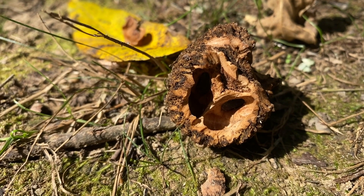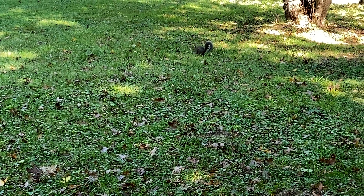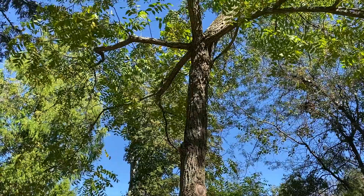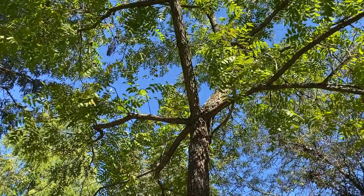We aren't the only creatures that benefit from these trees. Squirrels, raccoons, and even wild turkeys have been known to snack on the tasty walnuts. By eating and discarding them, these creatures help plant the next generation of trees to be enjoyed by humans and wildlife alike for years to come.